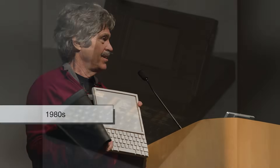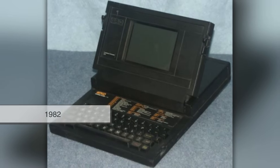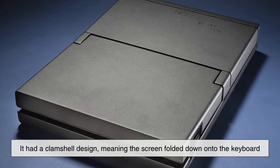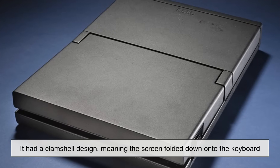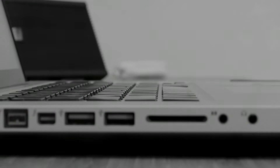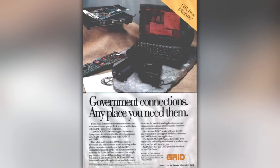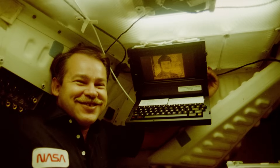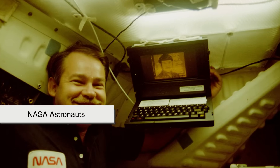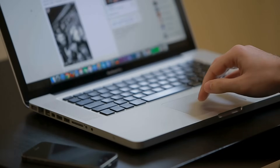The first widely recognized laptop computers appeared in the 1980s. One famous example was the Grid Compass, introduced in 1982. It had a clamshell design, meaning the screen folded down onto the keyboard — a format still used by laptops today. While the Grid Compass was groundbreaking, it was also extremely expensive and mainly used by professionals like NASA astronauts. Still, the design captured the essence of what we now think of as a laptop.